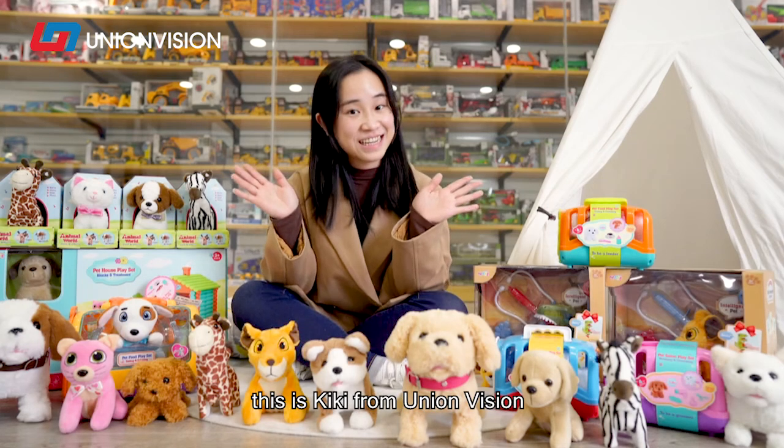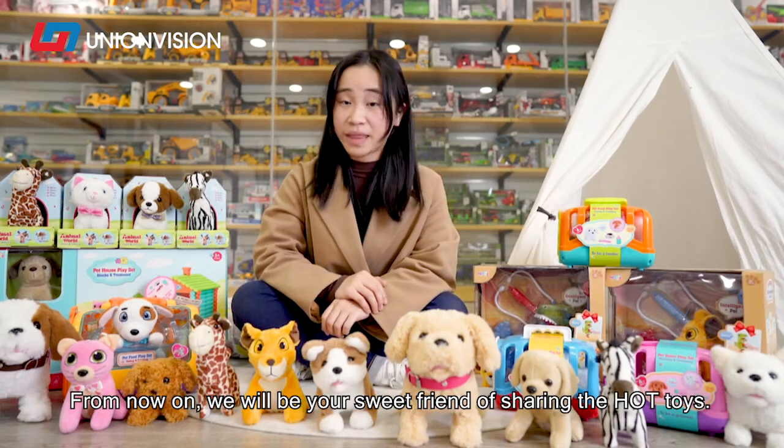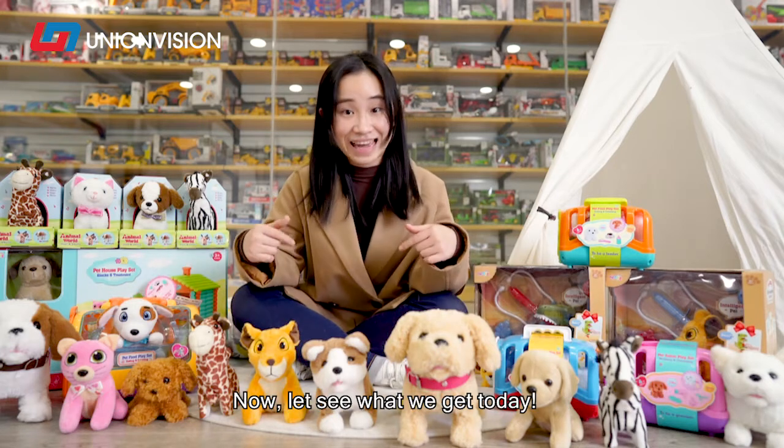Hi guys, this is Kiki from UniaVision. We are the professional toy supplier in China. From now on, we will be your sweet friend for sharing the hot toys. Now let's see what we get today.